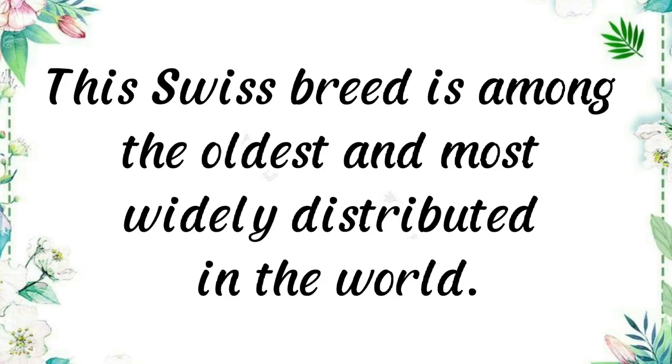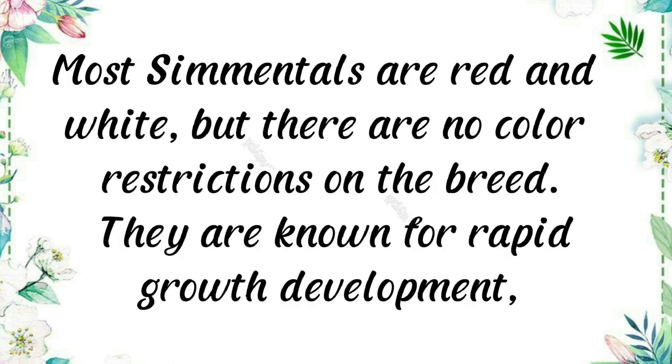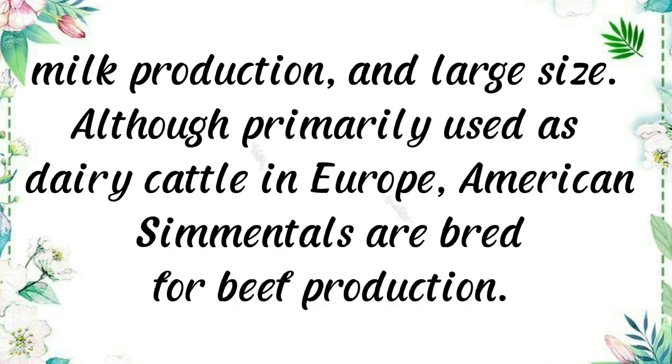Simmental is a Swiss breed among the oldest and most widely distributed in the world. They have been raised in the U.S. since the late 1800s, but their popularity waned until the late 1960s. Most Simmentals are red and white, but there are no color restrictions on the breed. They are known for rapid growth, milk production, and large size. Although primarily used as dairy cattle in Europe, American Simmentals are bred for beef production.